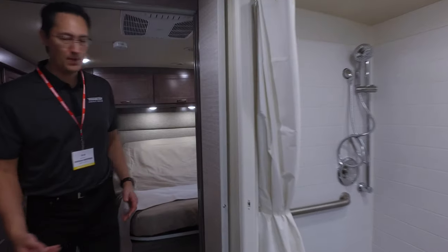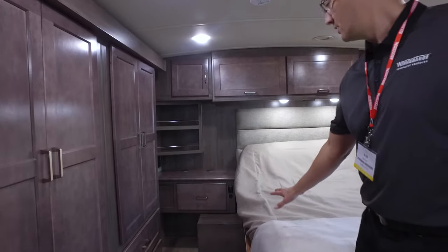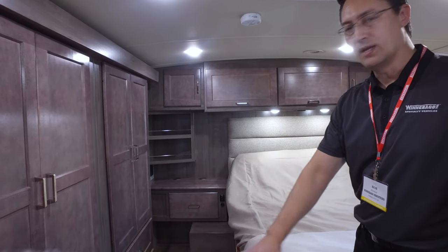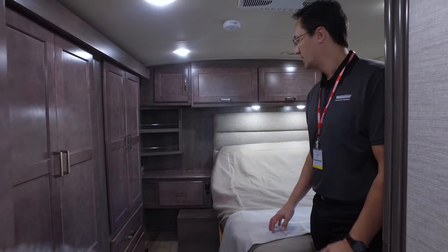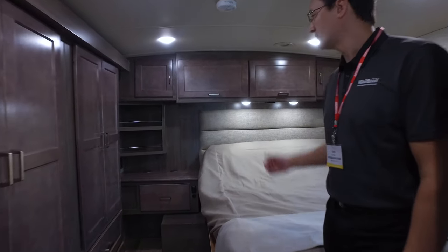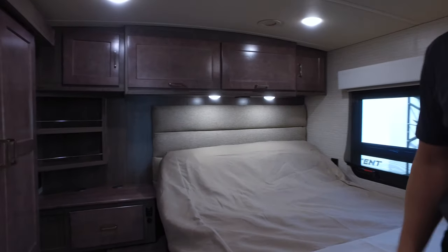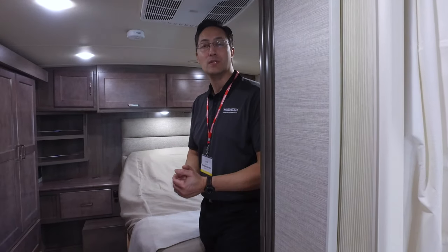As you move back to the bedroom, we offset the queen-size bed, which allows at least a 30-inch aisleway for someone in a wheelchair to access the bed. Some of the controls — for example, the lights — are positioned so that if you're laying down, they're easy to reach. It's just some of those subtle touches we add given who's going to be using these vehicles.